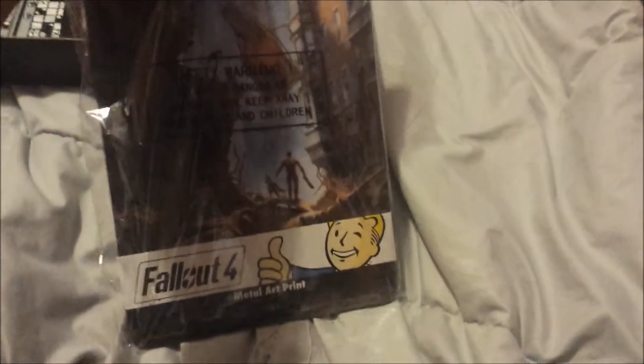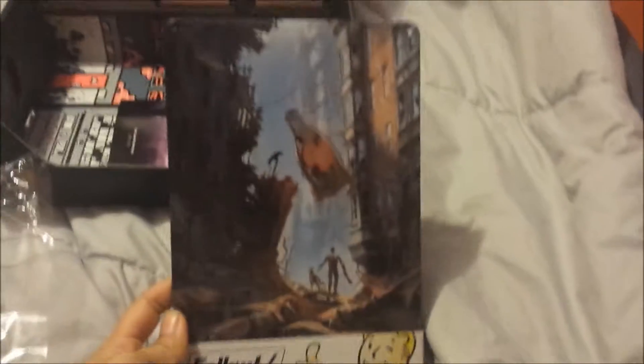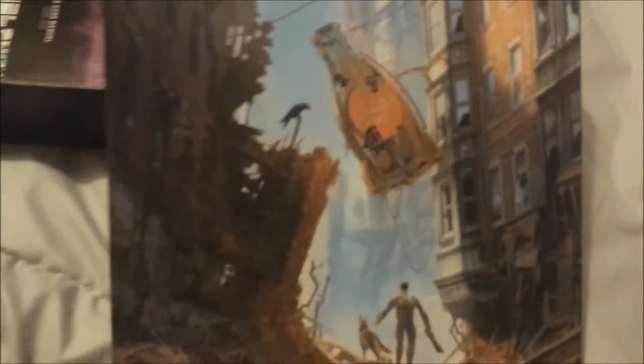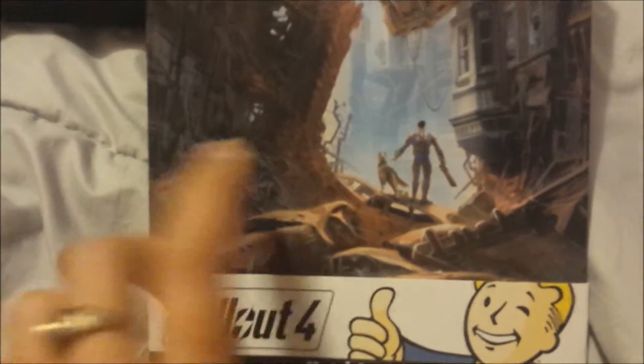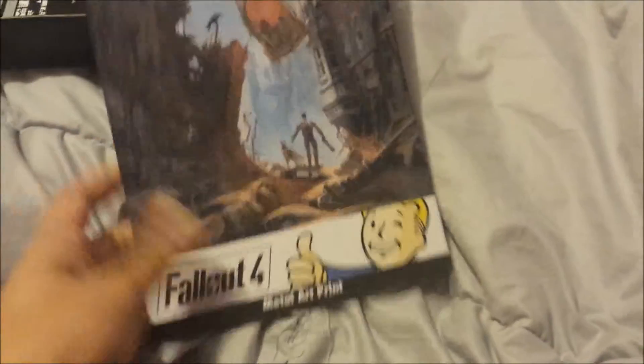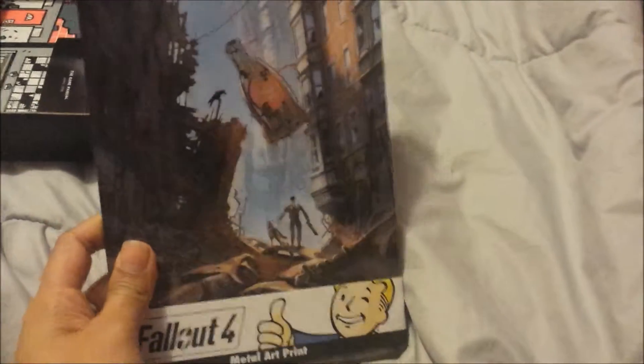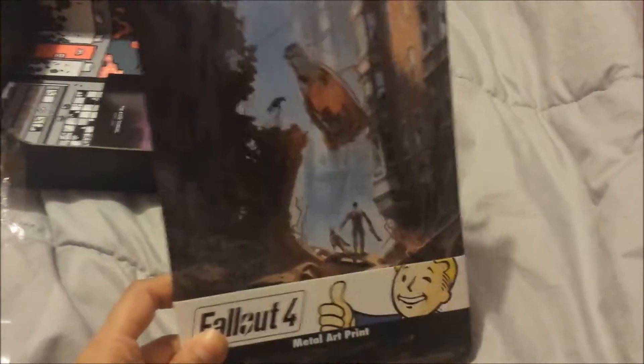Anthony's gonna love this — it's a metal art print. Let's take a second to just admire this, please. This looks so cool, like a little Max. It's a tin that you put up. He's gonna love this. If he has it, he's gonna put it up in his room. I know he watches my videos, so Anthony, this is for you.